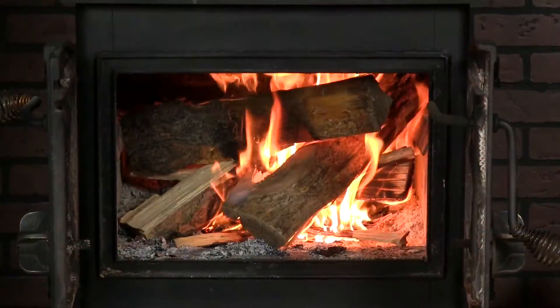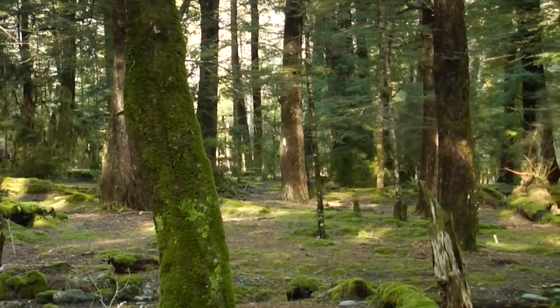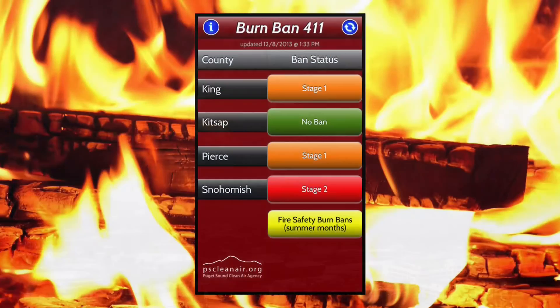Many of us burn wood to heat our homes. We use wood because it's affordable, abundant, renewable, and even carbon neutral. Unfortunately, burning wood creates significant levels of air pollution that can build up, leading to burn bans.